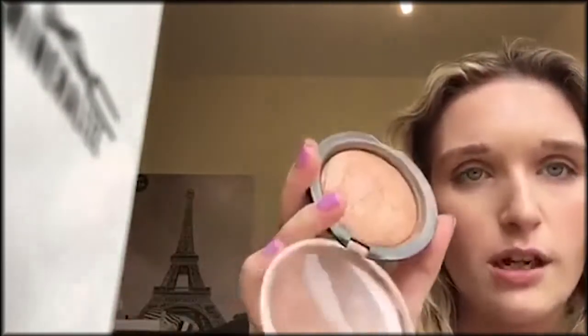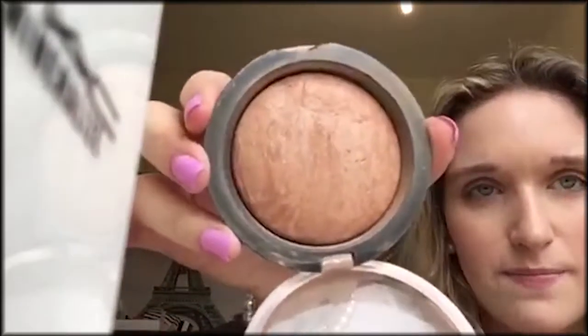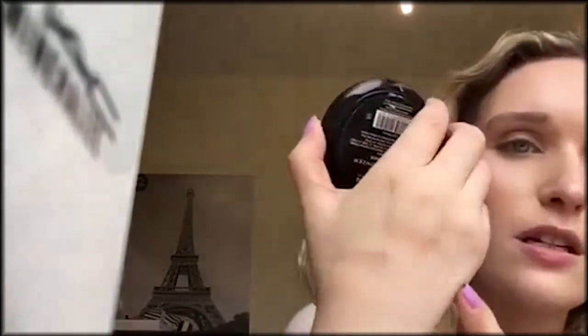Then I would say their Golden Days Vivid Baked Bronzer. This was about £3.50 — it's ridiculously cheap. It's so pretty. It's a great bronzer for warming up the face.